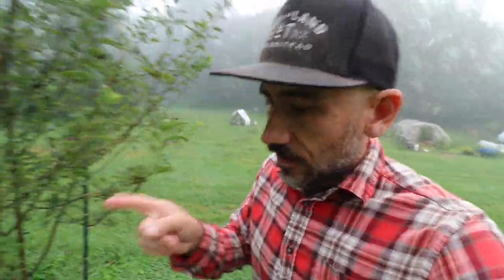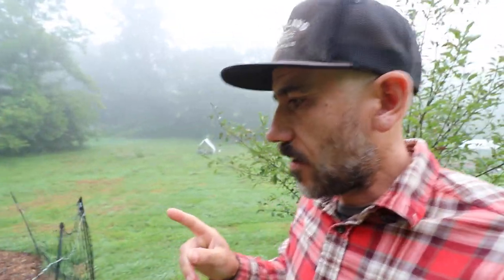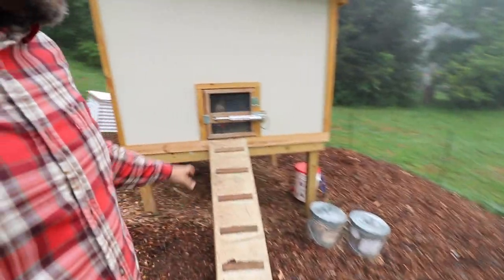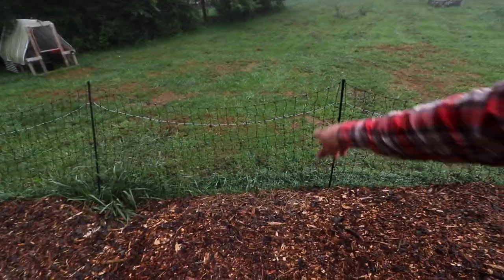Good morning guys. We need to check on these chickens because our mystery chicken that we got from McMurray Hatchery with our 30 meat birds — we've been trying to introduce her to the rest of our flock. She'll definitely go through this netting.